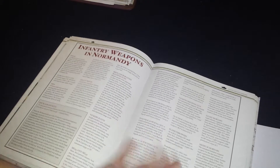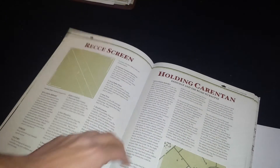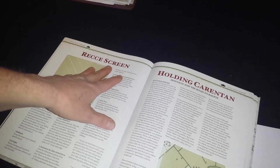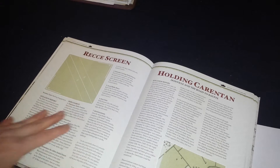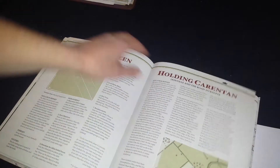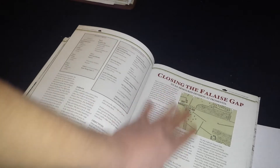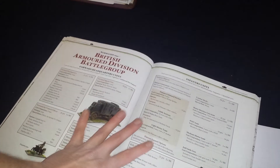Then it goes into the weapons and special rules encountered there. It jumps into the scenarios for post-Normandy landings — there's a generic scenario called 'Recce Screen,' so you can add this to your four standard scenarios from the rulebook, which is nice. Then you've got some specific historical scenarios, including one that represents the Polish attack and the closing of the Falaise Gap — forces involved and so on.